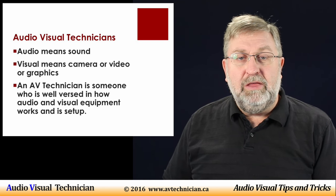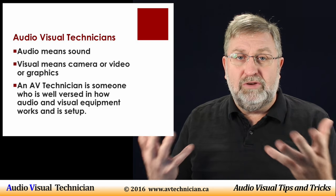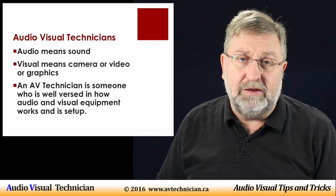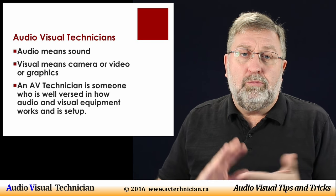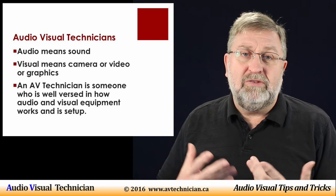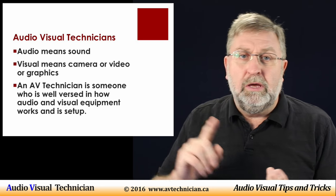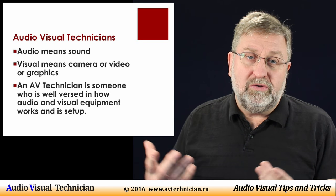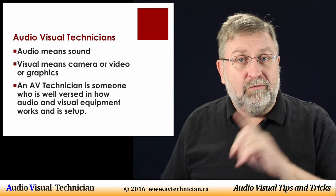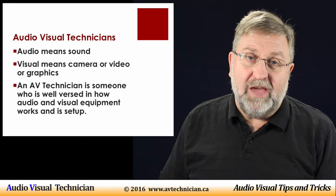Visual refers to just about anything that has to do with the video and visual aspect of a performance or an event. This can be the staging, the drapes, the lighting, the props, but it also can mean technology such as PowerPoint, slides, overhead projectors, as well as the actual creation of it. And don't forget visual also includes the use of cameras.